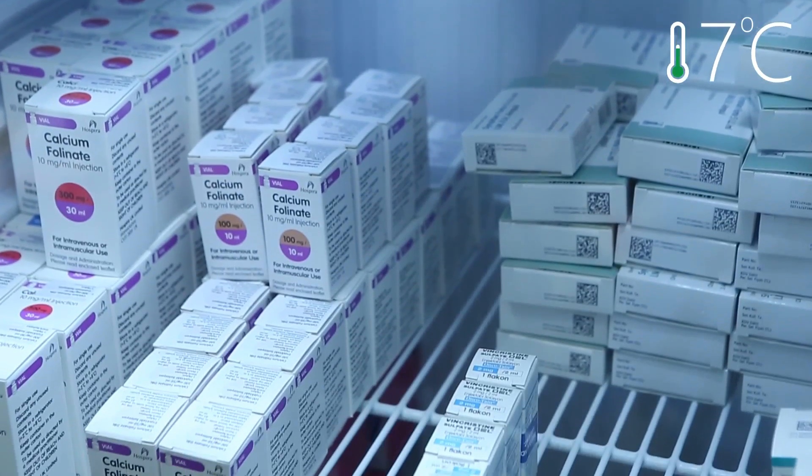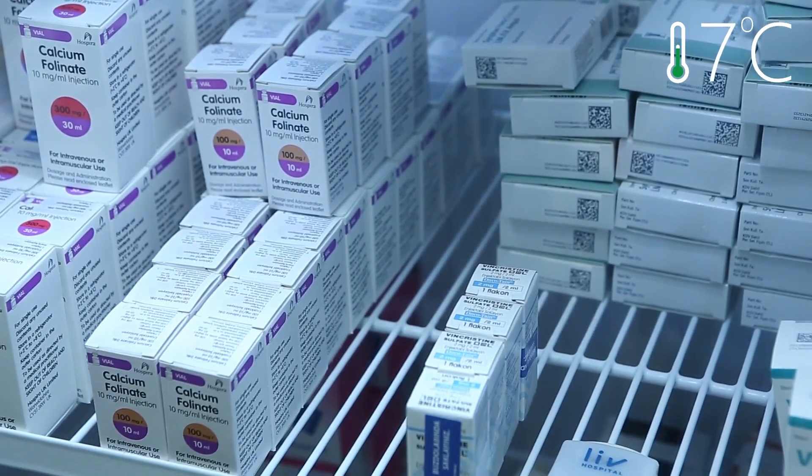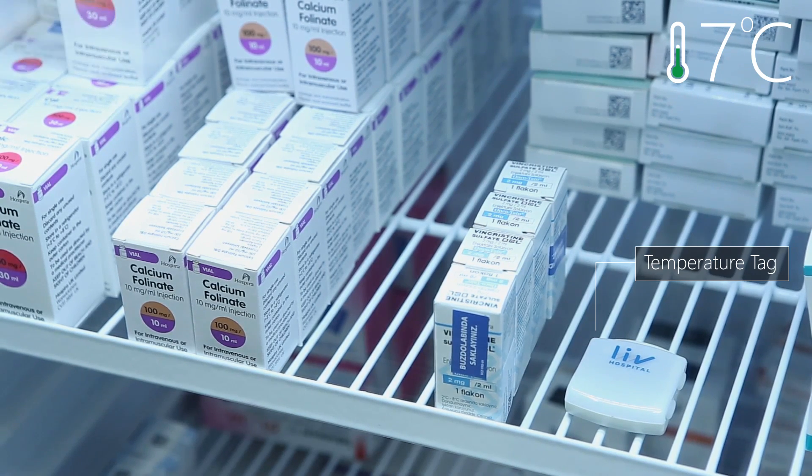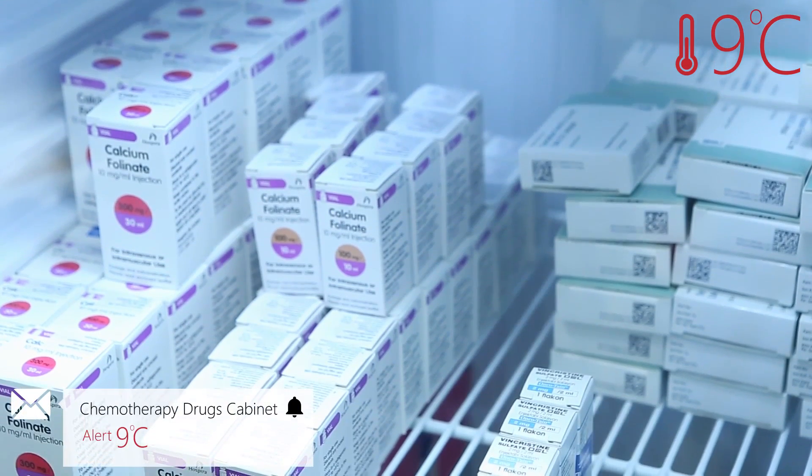If you have a medicine storage with over $500,000 worth of medicines, you can monitor the temperature of that storage and receive an alert any time the temperature goes out of defined limits.